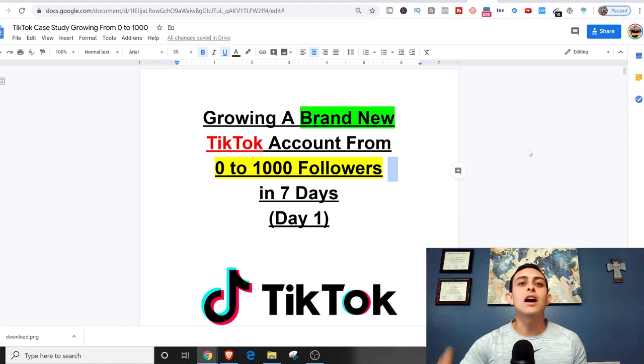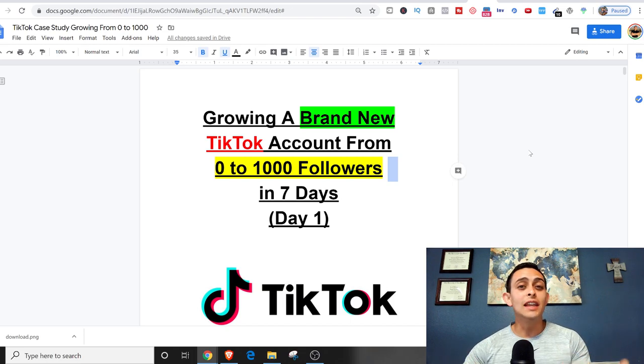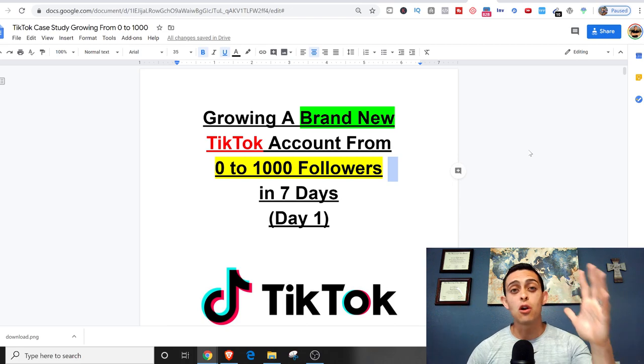Your first thousand followers is the hardest to get. On TikTok, once you get a thousand followers, you have the ability to go live, you get a link in your bio, and the snowball effect starts working and your account starts growing from there.